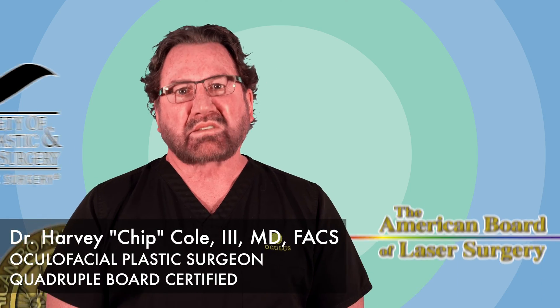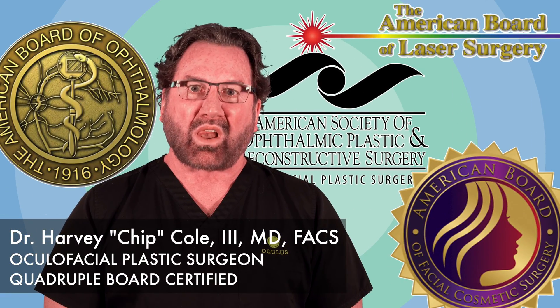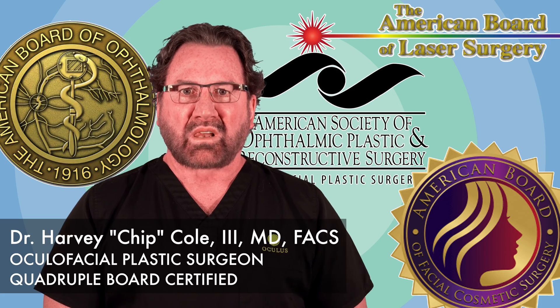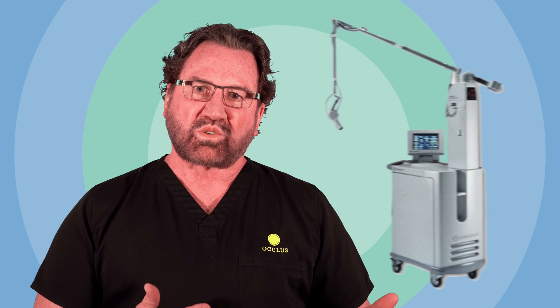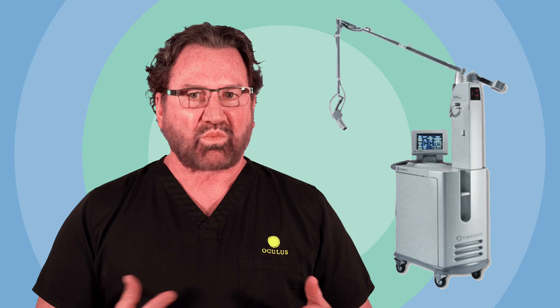I'm Dr. Chip Cole and I'd like to talk to you today about laser resurfacing. Lasers have been around since the late 80s and we started doing resurfacing with a CO2 laser. It was a really huge advancement and then it pretty much plateaued and didn't get much better. We got excellent results but there were a lot of side effects.